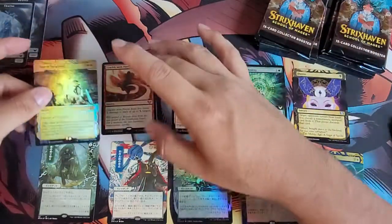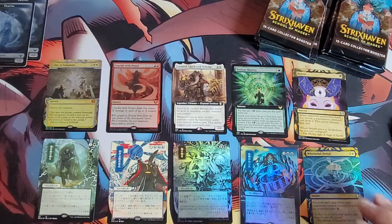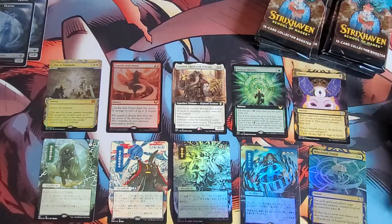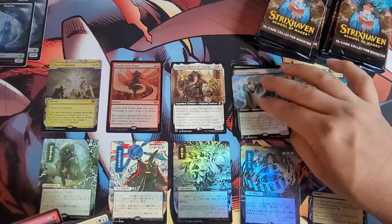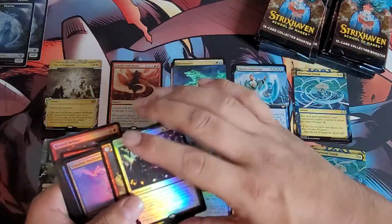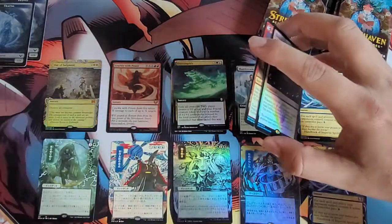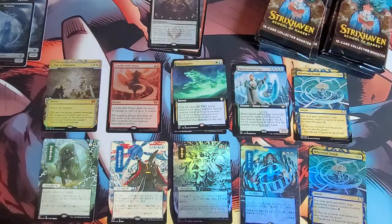Right behind it we have a Summary Judgment in the foil — that's cool. I'm just trying to keep the cards in some sort of order. We've got our rares over here, and these guys are all commons and uncommons so let's leave those off to the side.